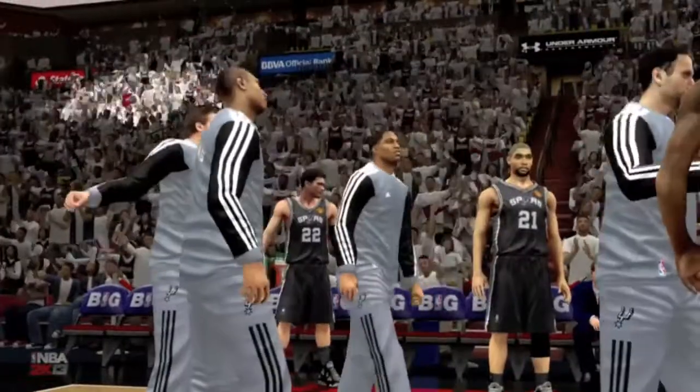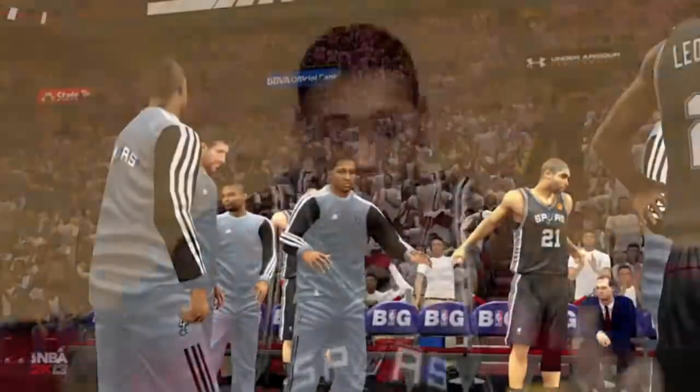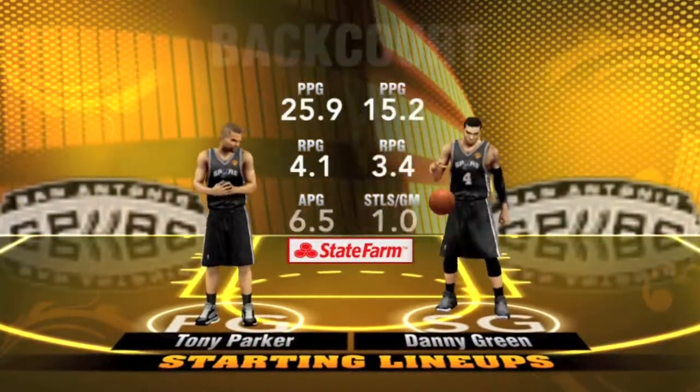Hi everyone, this is Kevin Harlan. With me, Clark Kellogg and Steve Kerr. Game 1 of the NBA Finals.